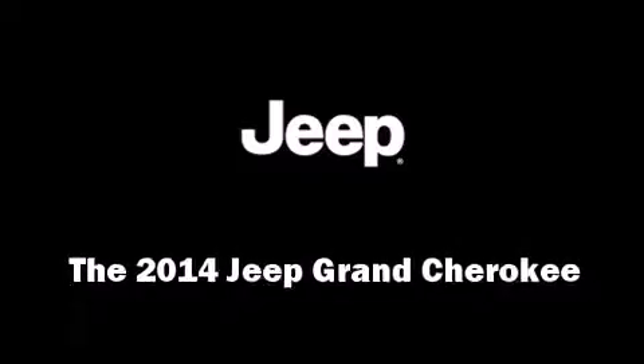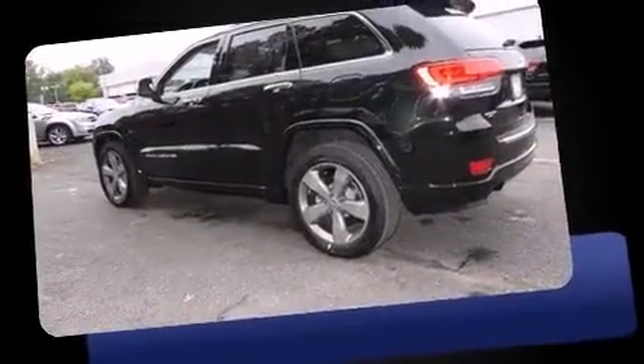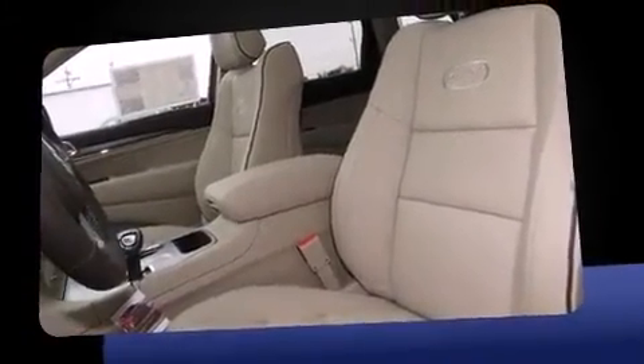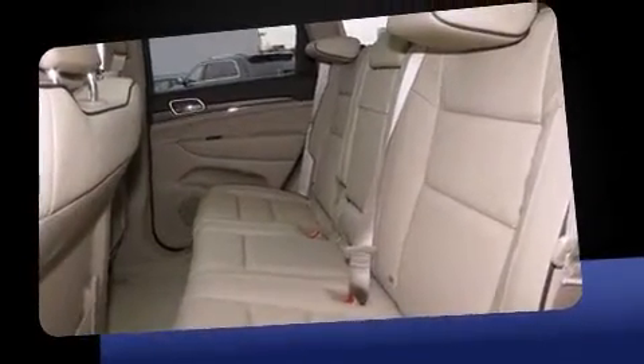Introducing the 2014 Jeep Grand Cherokee with less than 4,000 miles on the odometer. This four-door sport utility vehicle prioritizes comfort, safety, and convenience. Smooth gear shifts are achieved thanks to the refined six-cylinder engine.